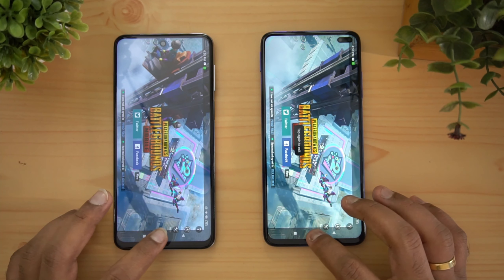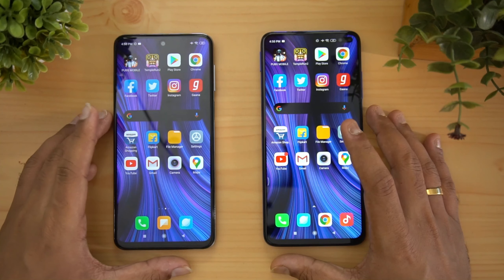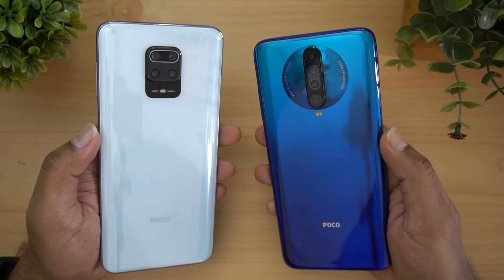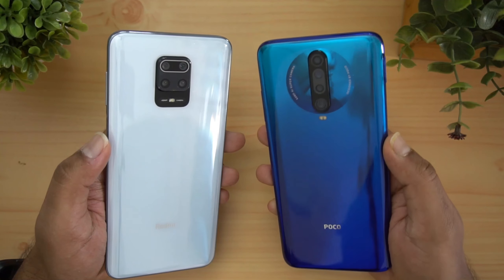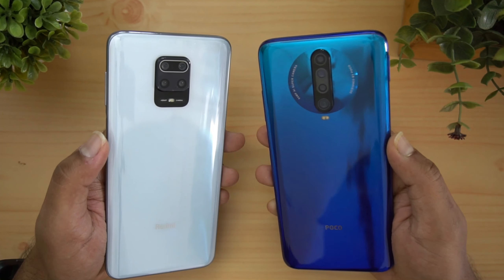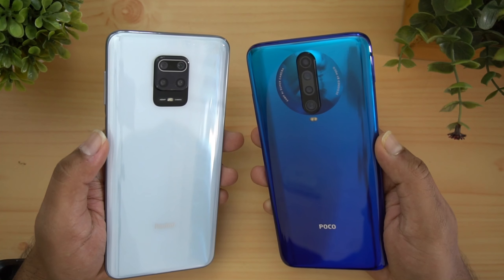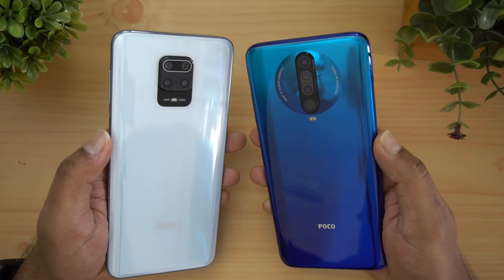So this is the speed test comparison of the Poco X2 versus the Redmi Note 9 Pro. The Redmi Note 9 Pro with the Snapdragon 720G is slower and its memory management is not great compared to the Poco X2. Hope you enjoyed watching. Do hit the like button and subscribe for more videos. This is Nimal signing off — thanks for watching, have a great day!